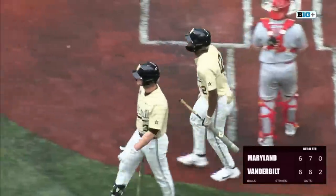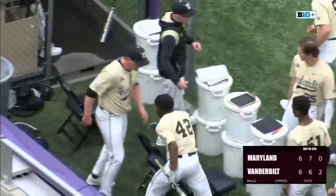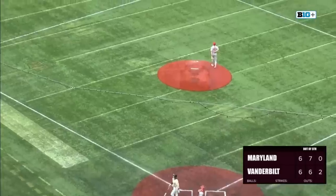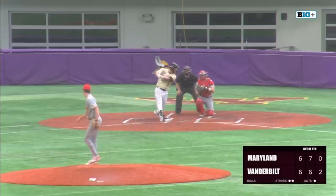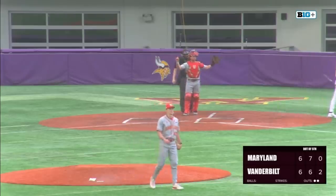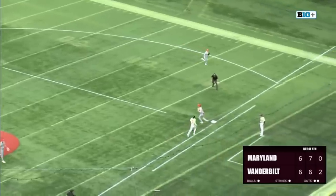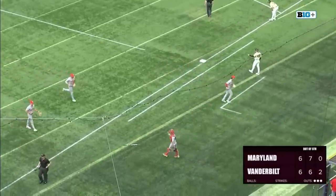R.J. Austin is the standout freshman at Vanderbilt — one of the freshmen in the country who has made the biggest impact for their team this season. There's a called strike three on the outside corner — Jonathan Vastine, and on the 0-2, got him swinging for R.J. Schreck. The home run off the bat of R.J. Austin — his second of the game went into the upper deck here at U.S. Bank Stadium. A 5-3 ground out.